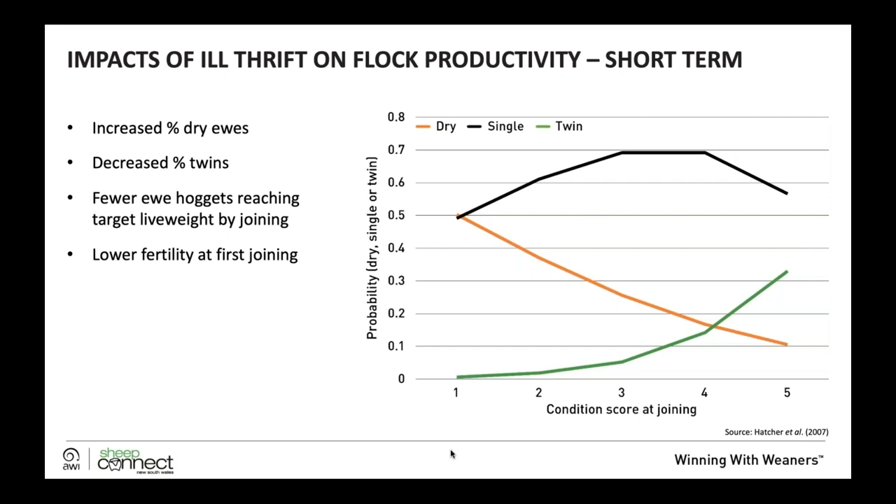In the short term, at their first joining, we can expect ill thrift to impact the number of dry ewes at their first scanning. Lighter, thinner ones give us a lower percentage of twins, and ultimately fewer ewe hoggets will reach their target live weight by joining, resulting in lower fertility.